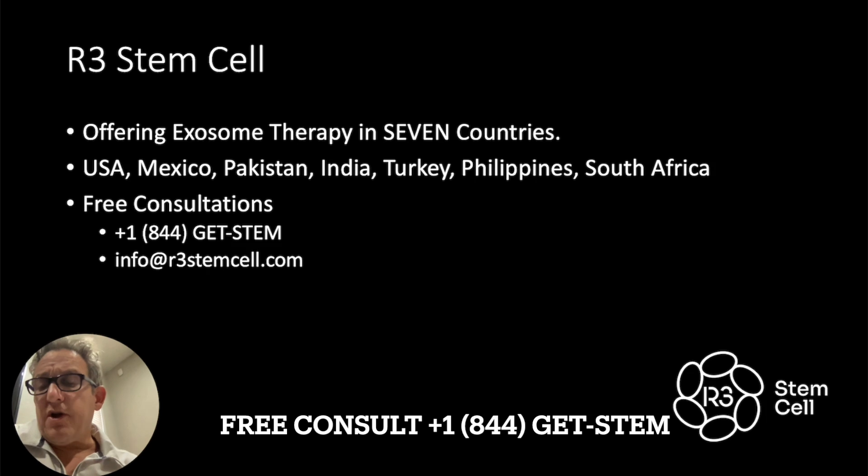We offer exosome therapy in seven countries — USA, Mexico, Pakistan, India, Turkey, Philippines, South Africa — and we continue to grow. We do offer free consultations globally. Give us a call at plus one for the USA, 844-GET-STEM. Also email us at info@r3stemcell.com. Send us your WhatsApp number or however you want us to contact you. We have a large patient concierge team that will reach out to you to get your consultation set up.